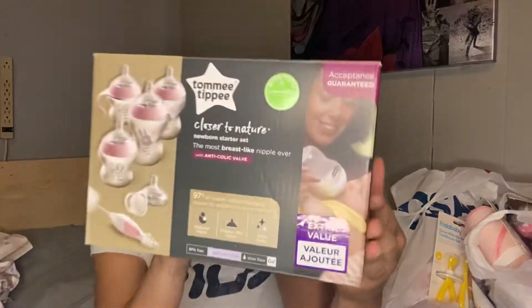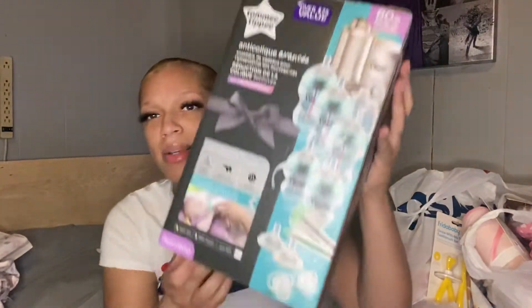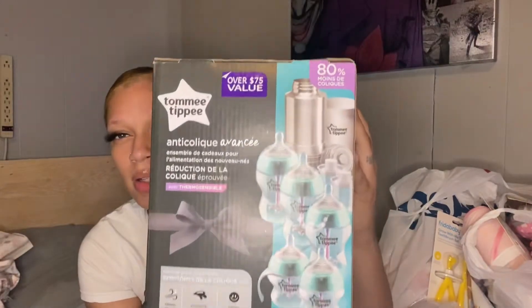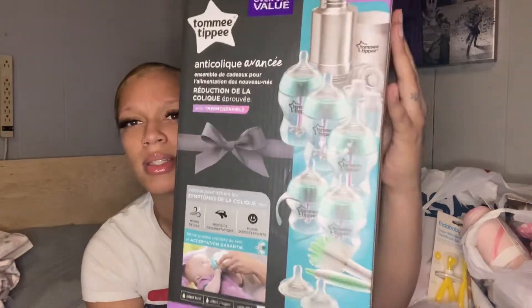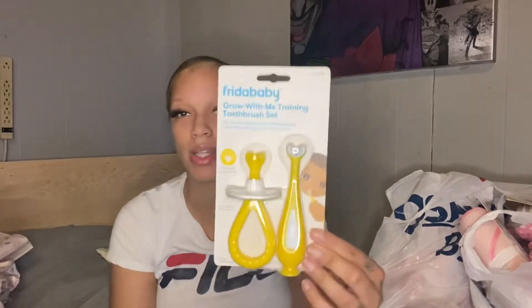Next I got Tommy Tippy's Close to Nature bottle set. I also have another one like this and it pretty much comes with everything in it. I also got this Philips Avent bottle with two pacifiers.